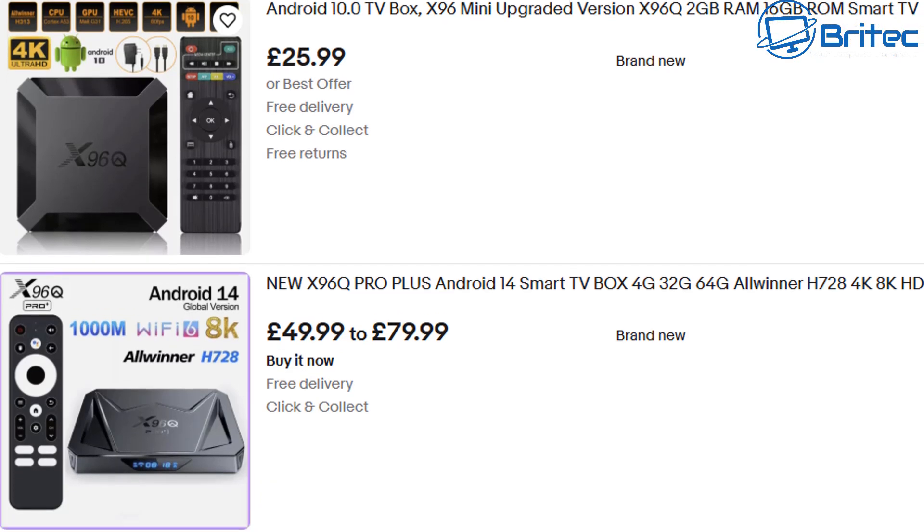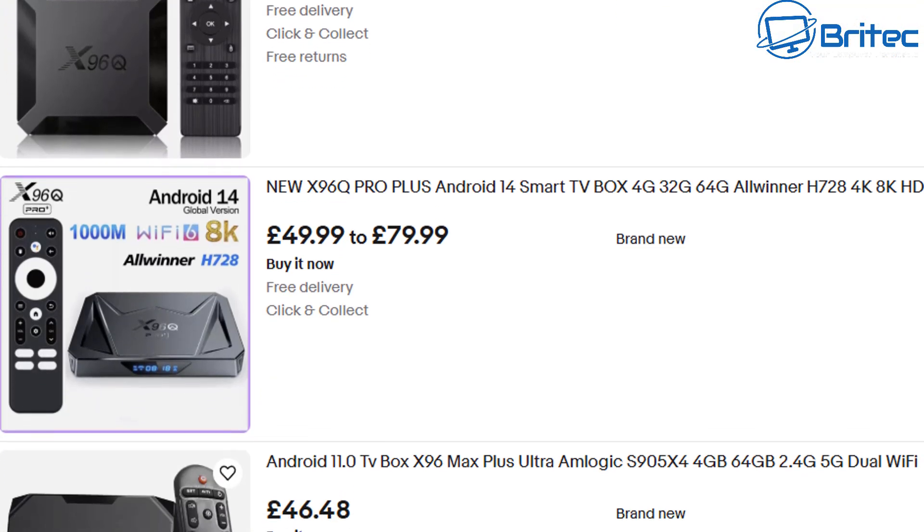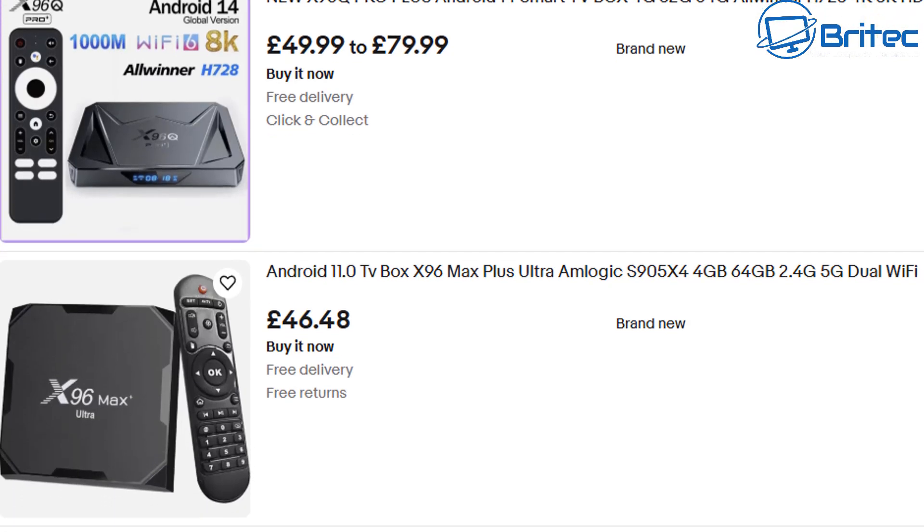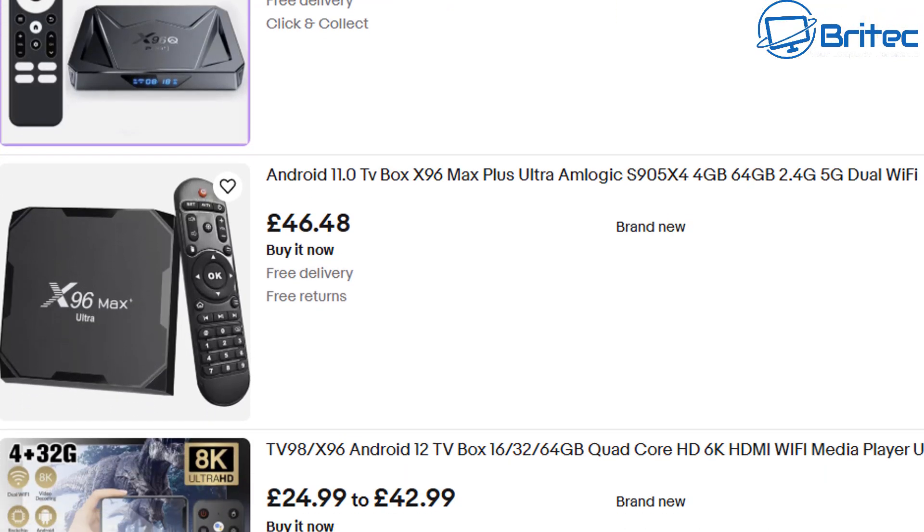Let me know in the comments section below whether you've got any of these cheap Android TV boxes and whether you've scanned it and checked it to see whether there's any malware on there. I'd be interested to read your comments. My name has been Brian from brighttechcomputers.co.uk.